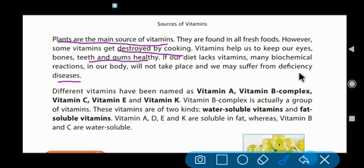If our diet has a decrease in vitamins, we may suffer from many deficiency diseases. Deficiency means disease caused by a lack of something. If we don't have vitamins in our body, we will suffer from disease. Different vitamins have been named as vitamin A, vitamin B complex, vitamin C, vitamin D, vitamin E, and vitamin K.